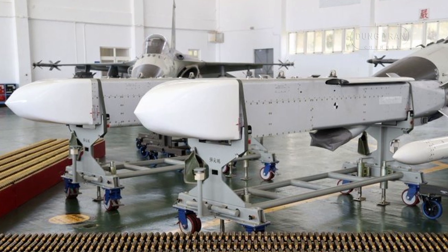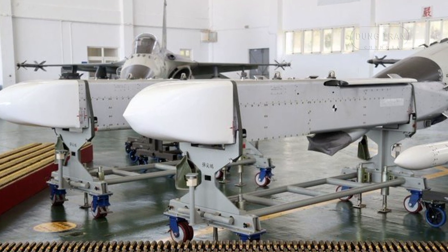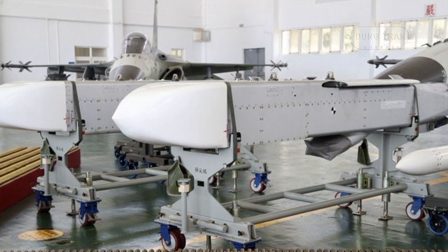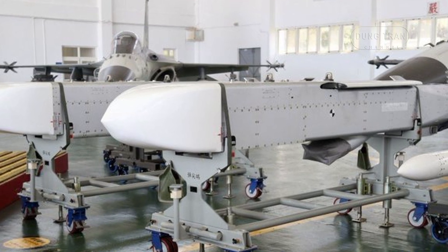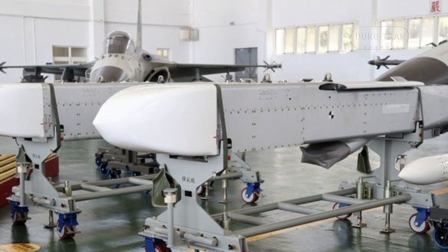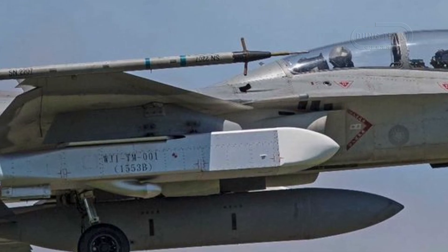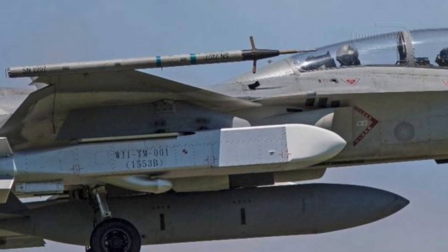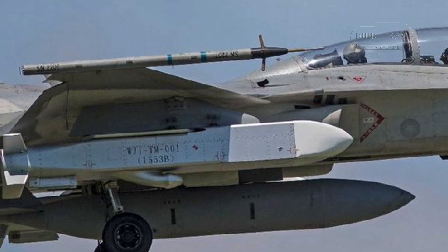The Wanshian Missile boasts advanced features such as GPS and inertial navigation, supplemented by terrain recognition and terminal guidance technologies like image infrared and digital scene matching area correlation. Its aerodynamic design, incorporating foldable wings and an exterior configuration, ensures maneuverability and efficient storage.